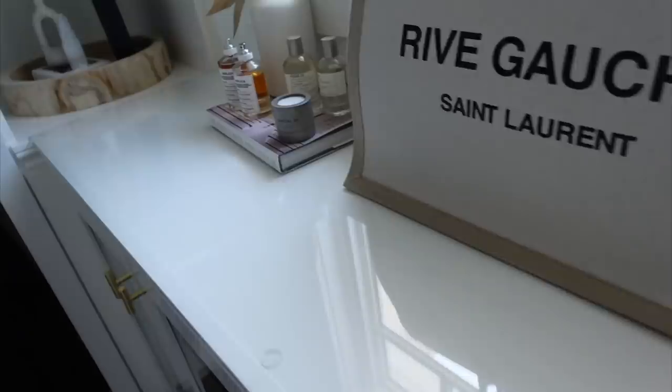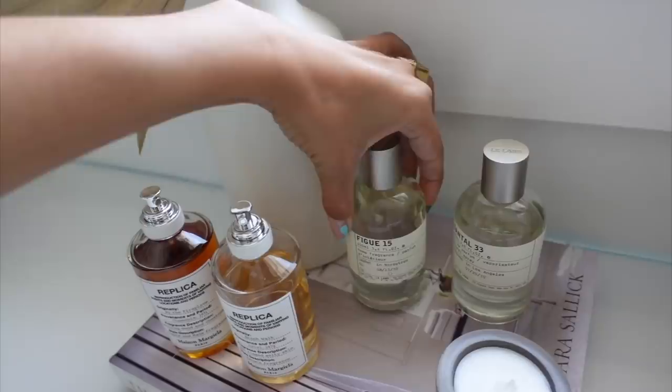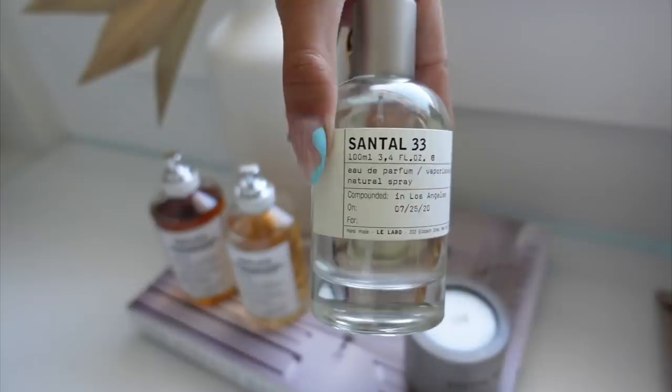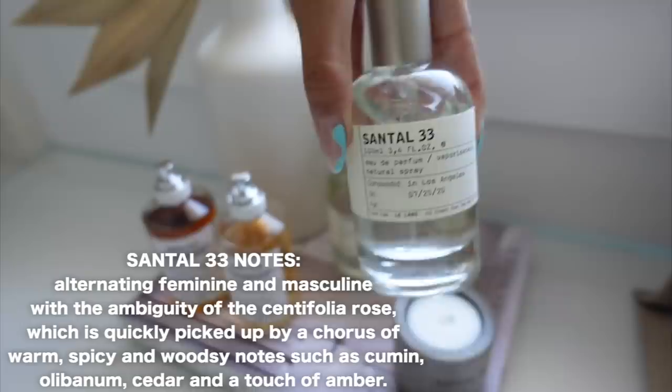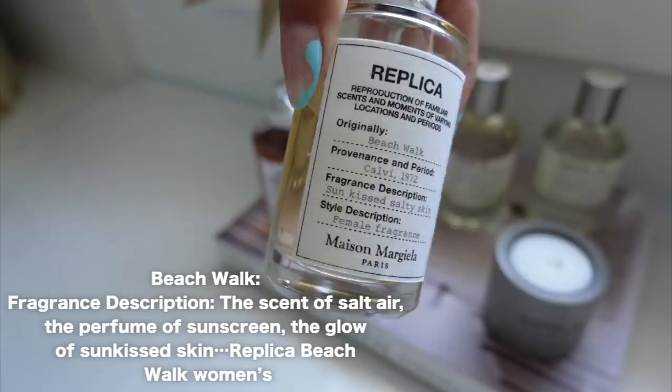Over here I have just some of my daily fragrances. This one is actually a Le Labo room spray — home fragrance — so I keep it in here to spray in here. This is a classic, super popular one: Centile 33. You can find this brand at Nordstrom's, that's where I get mine, and I also have the candle in it — it came in a three pack. And then over here I just have the Replica — this is one of my daily fragrances — this is Beach Walk.